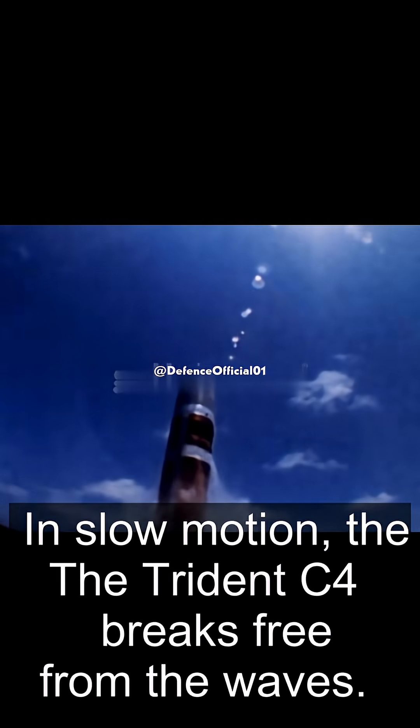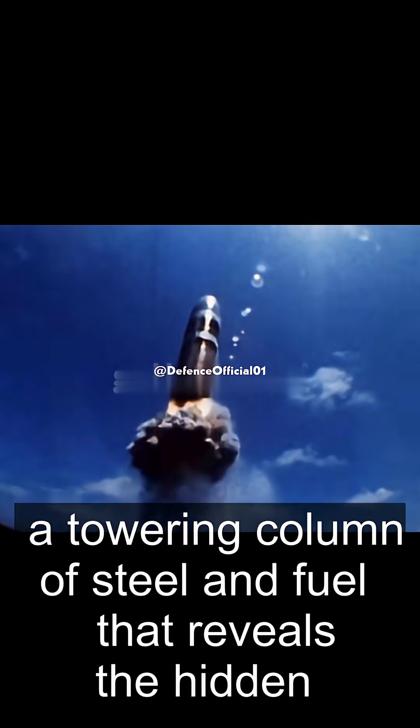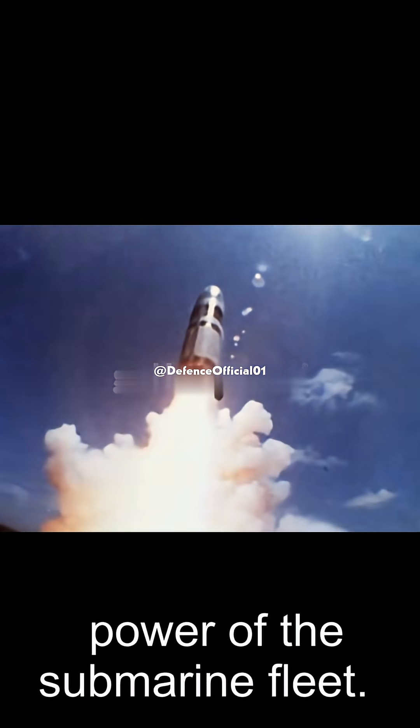In slow motion, the Trident C-4 breaks free from the waves. For a brief moment it appears suspended between sea and sky, a towering column of steel and fuel that reveals the hidden power of the submarine fleet.